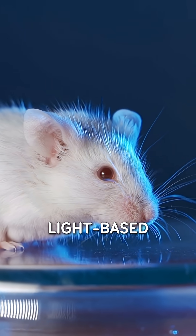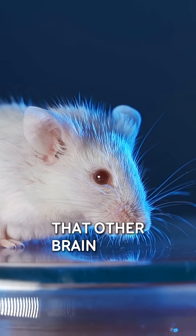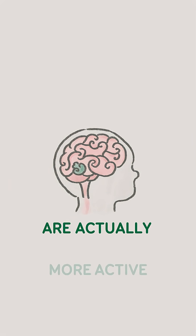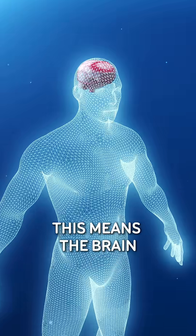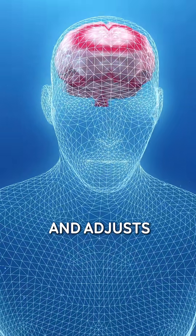Using advanced light-based techniques to study awake mice, scientists learned that other brain areas, like the secondary sensory cortex and the thalamus, are actually more active in handling touch while the body moves. This means the brain doesn't just send commands to move — it also listens and adjusts in real time.